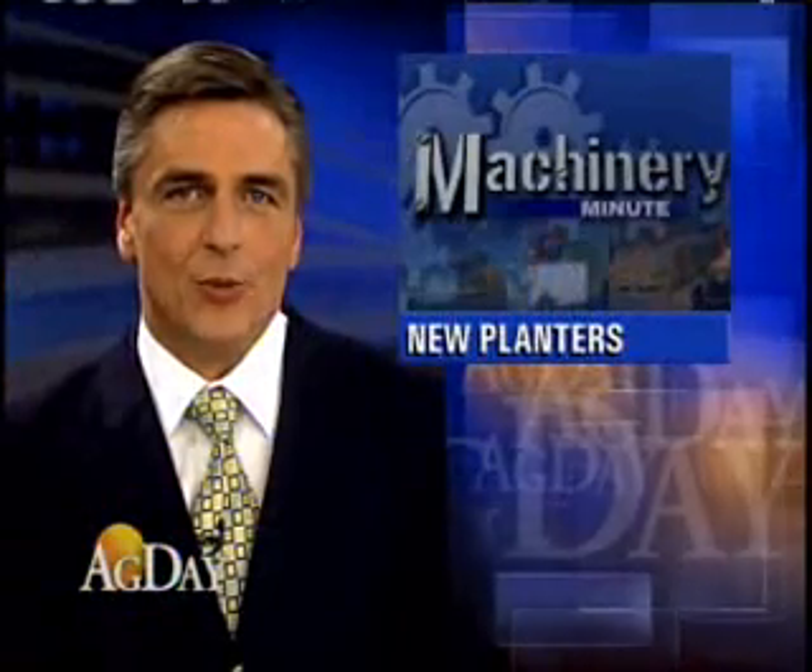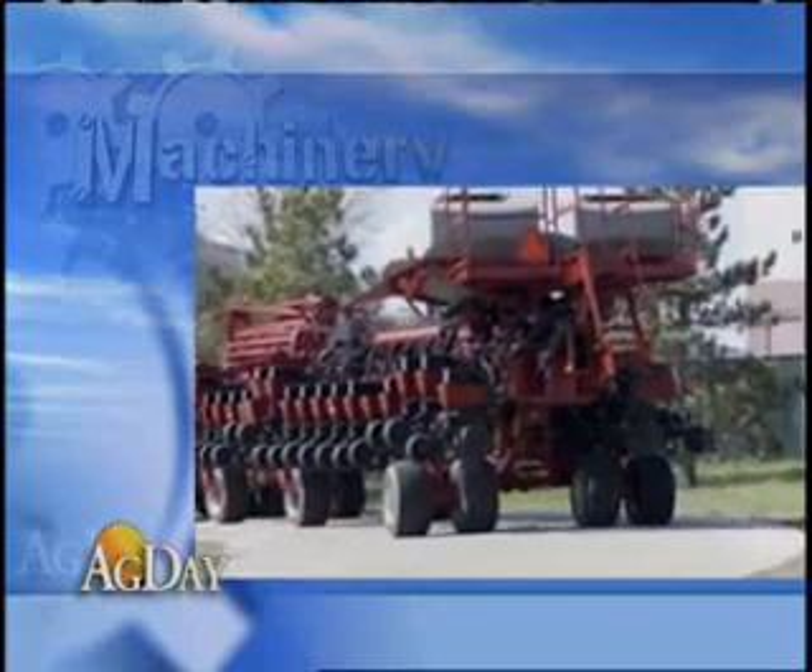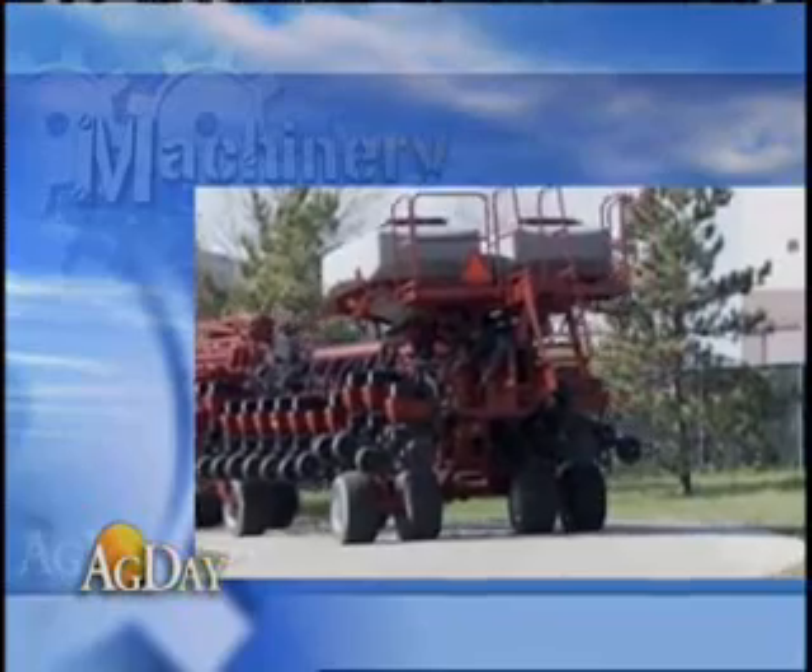In this morning's Machinery Minute, we head back to the National Farm Machinery Show where some of the newest technology was unveiled earlier this month. Some of the hottest items were the new series of planters. For instance,